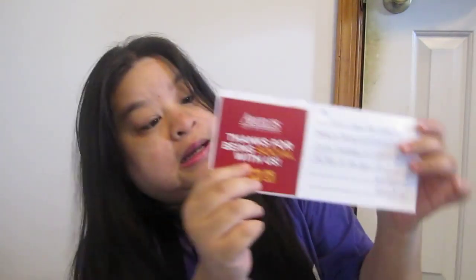Abuelos — the flavor of Abuelos. I won. Here is your free Queso VIP card. 'Thank you for being social and participating in our Cinco de Mayo Days of Trivia on Facebook. We hope to see you soon.' And I got the VIP card for a free Queso.